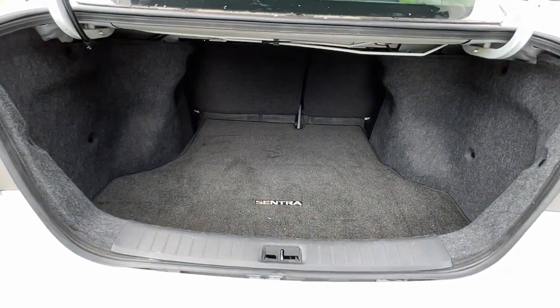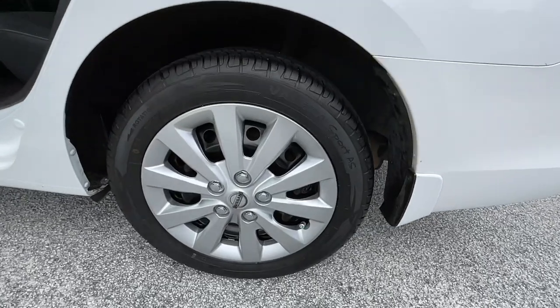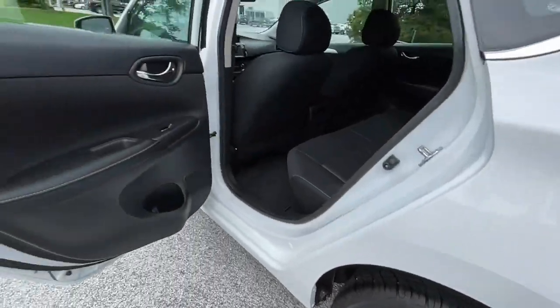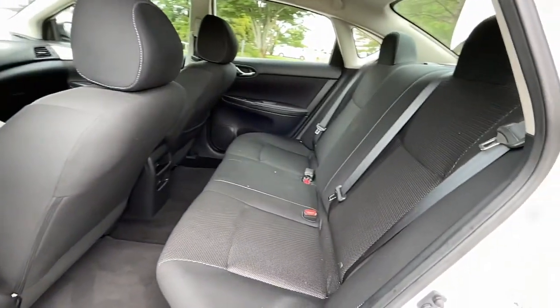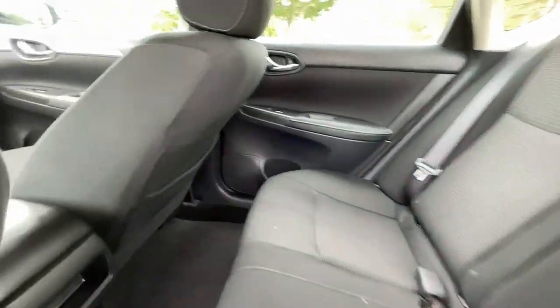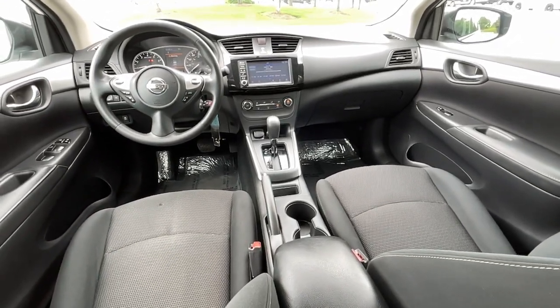The following are some of this vehicle's highlighted options: keyless entry, backup camera, Bluetooth connection, steering wheel audio controls, stability control, pass-through rear seat, intermittent wipers, traction control, tire pressure monitoring system, and temporary spare tire.